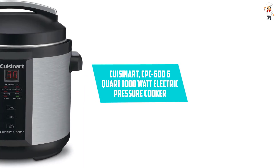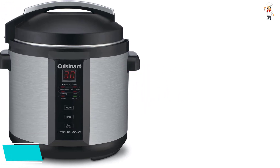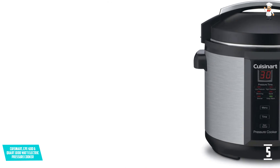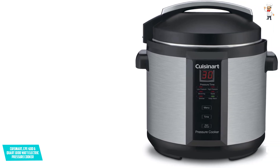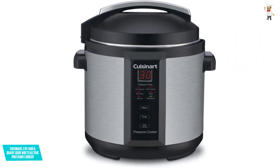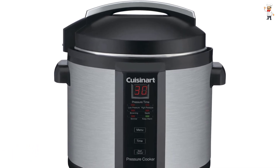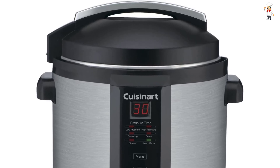At Number 5: Cuisinart CPC 600, 6-Quart 1000-Watt Electric Pressure Cooker. The Cuisinart Electric Pressure Cooker has 6 cooking settings: low pressure, high pressure, browning, sauté, simmer, and keep warm. It has automatic pressure control making it completely safe when cooking. This 6-quart cooker can cut down cooking time up to 70% compared to traditional stovetop methods, saving both time and energy. It is dishwasher safe with a stainless steel outer layer and a non-stick liner, making cleaning easy.